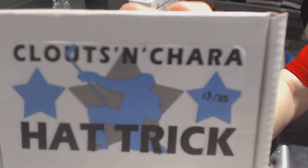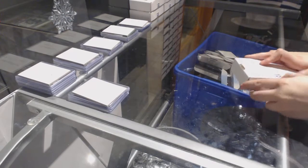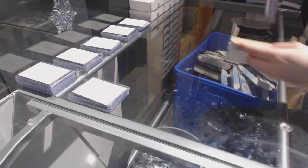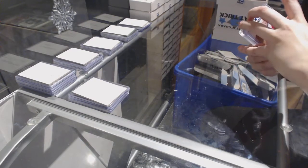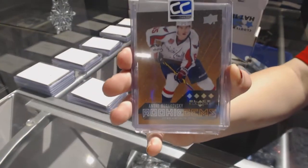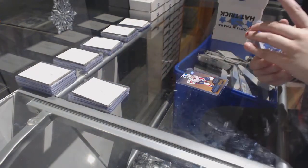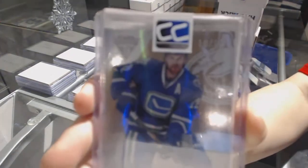On to box 13 for my collection. We've got a Quad Diamond Orange Rookie of Andre Burakovsky. We've got a base number to 10 of Daniel Sedin.